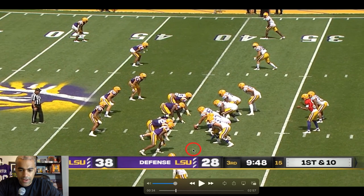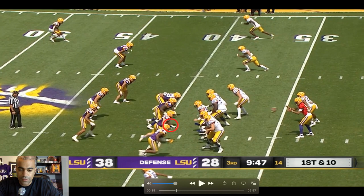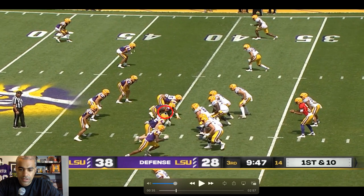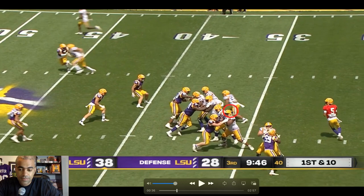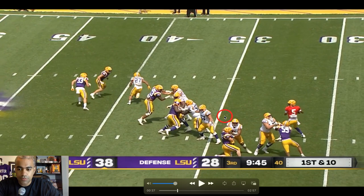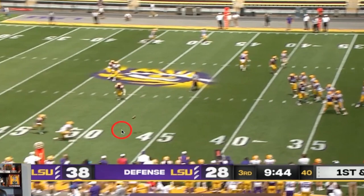On second down, the good thing about a zone read is it really has the defensive line second-guessing. Look at how slow they are getting off the football — those are the two guys we zone read last time and now they're just guessing what's coming next. That gives Jaden plenty of time to sit in the pocket and wait for something to open up. Not a great throw though.